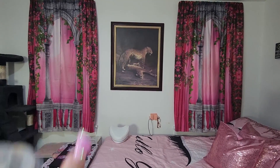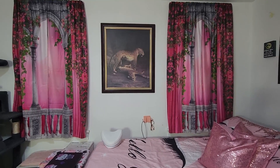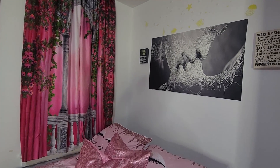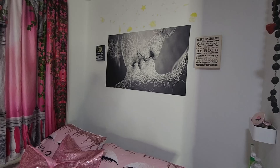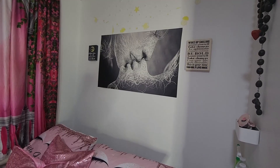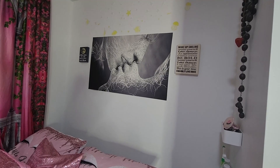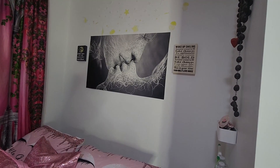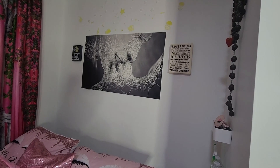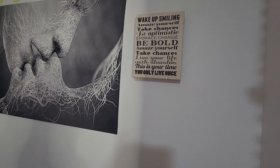I really like that. Of course, I have my picture there because you guys already know that I am a lover of animals. I have this canvas there — 'I love you to the moon and back.' And this one right here because you guys know I love my sayings: wake up smiling, amaze yourself, take chances, be optimistic, embrace change, be bold, live your life with abundance. This is your time. You only live once — that's what this says right there, which I really love.